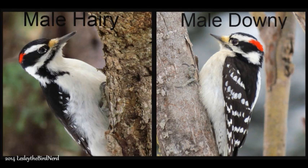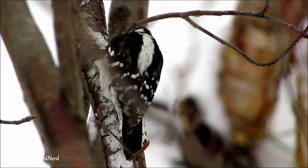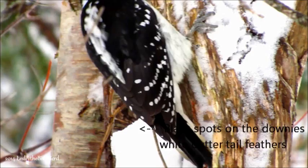Now take notice of the hairy woodpecker's shoulder area. It has a black comma-like mark, which the downy doesn't have. Another clue to help you know who you are looking at is the outer white tail feathers — downies have black dots on them, which hairy woodpeckers do not have.